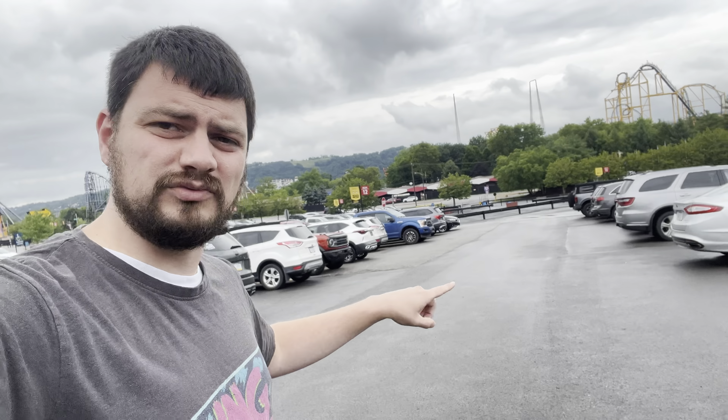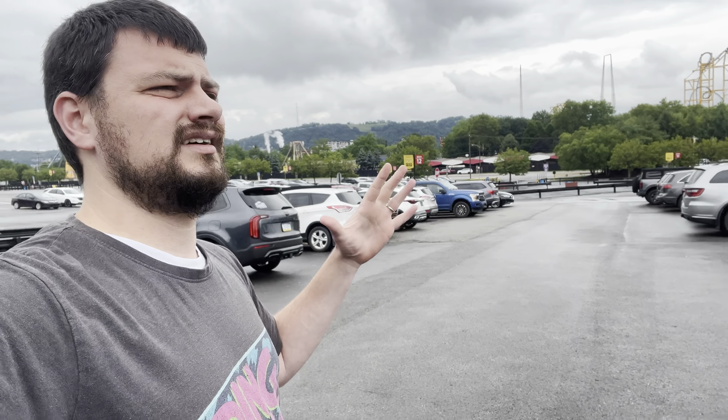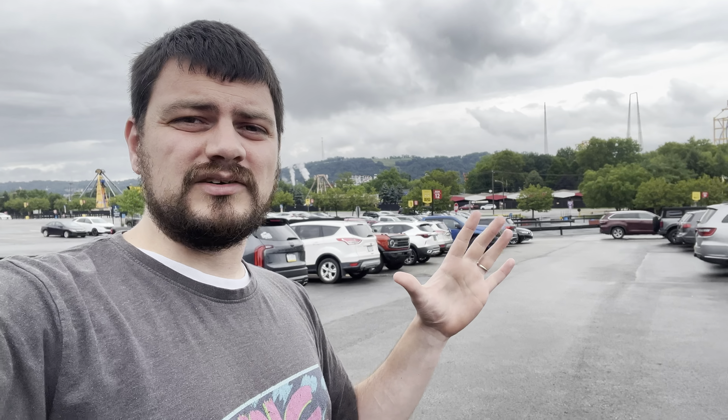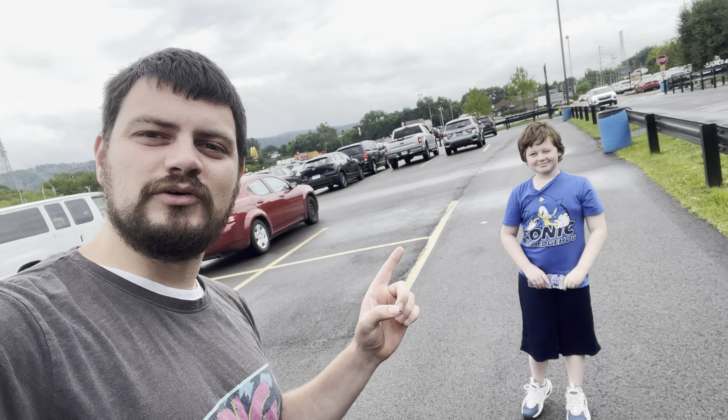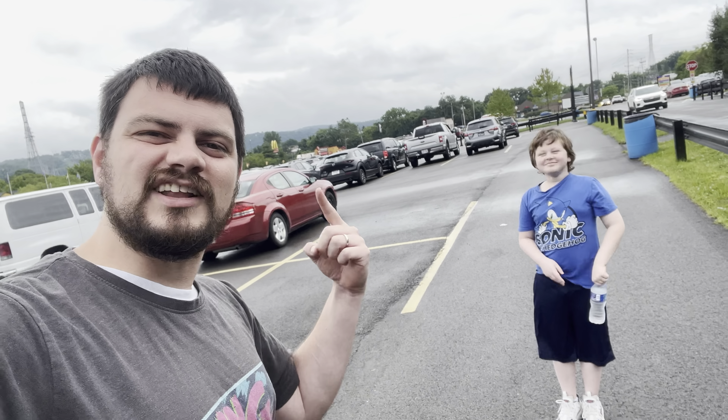Look, there's one roller coaster over there, and some over there. There is rain in the area - we're right on the edge of the storm, everything's all wet. Hopefully it holds out, but I think we are gonna get soaked. When I say we, I mean the little guy roller coaster buddy right here - you ready to go ride some rides? Let's go!